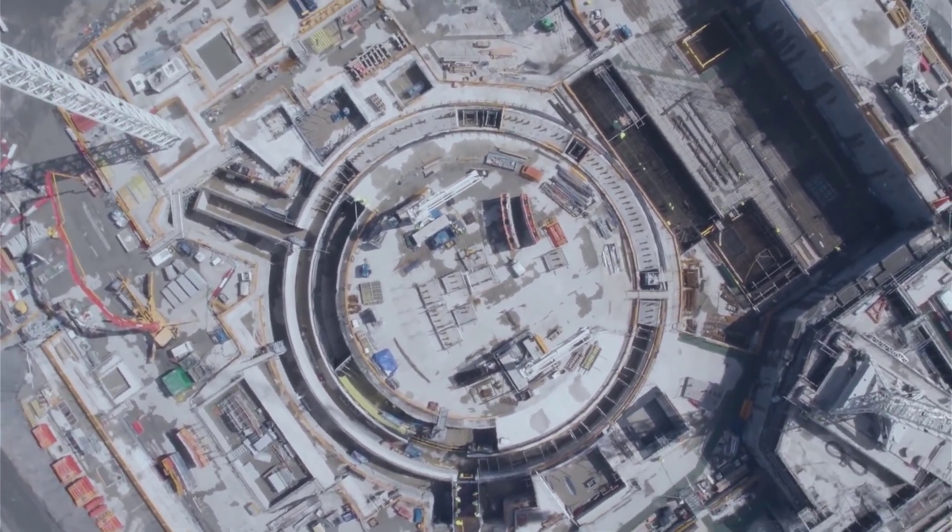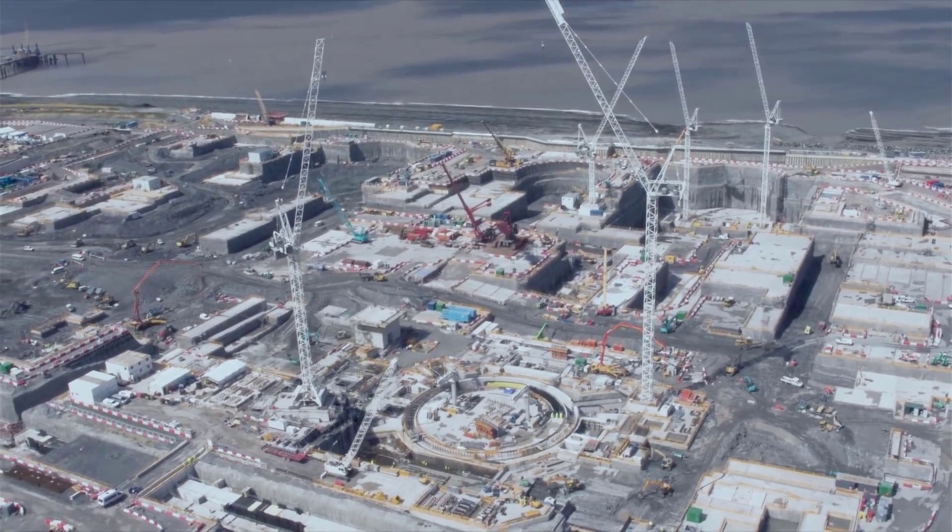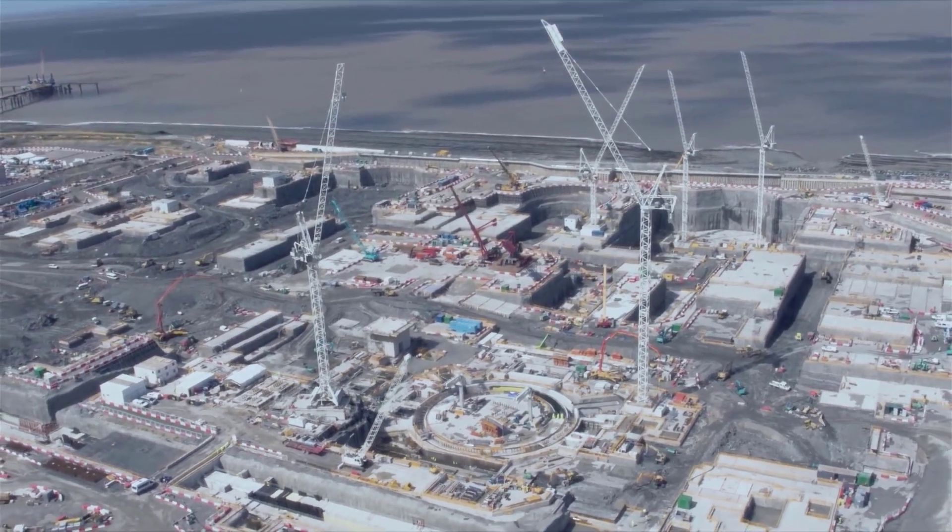The Hinkley Point project is a fantastic project to work on. It's totally unique in terms of size, the number of structures to build, and the budget dedicated to it. When you see the site and the pictures from site, the sheer scale — I don't think anyone can not be excited by the work that's being done on this.